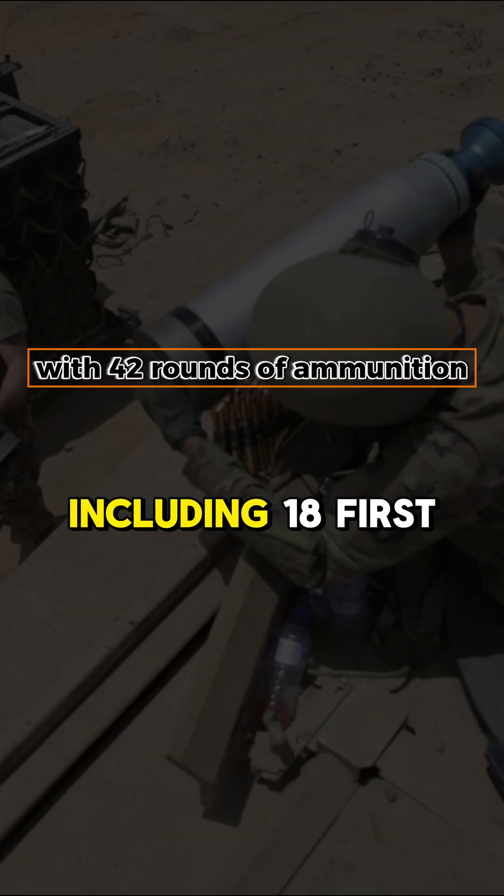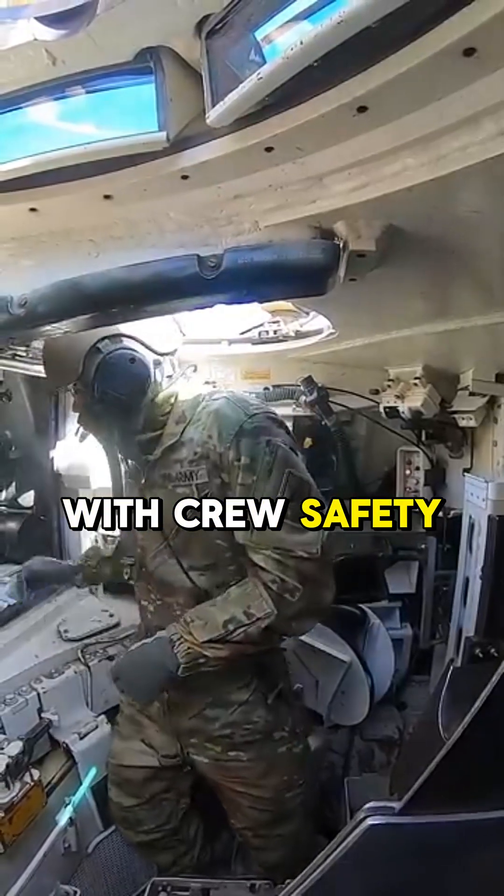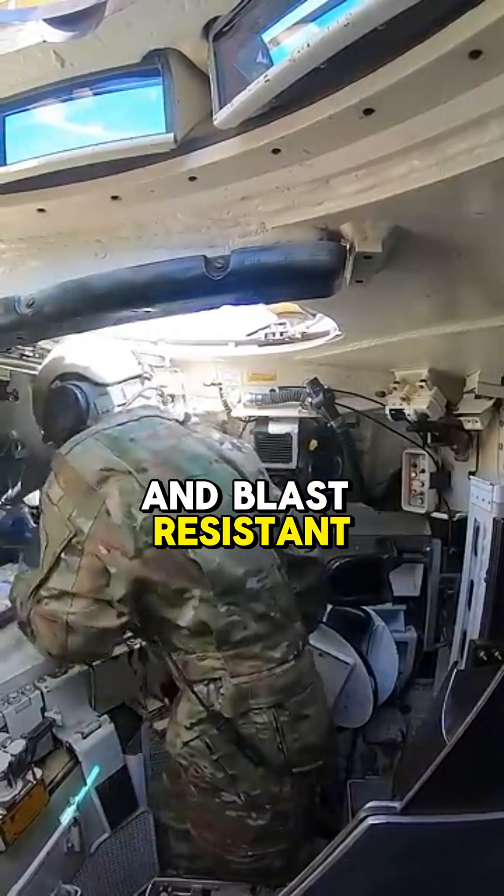With 42 rounds of ammunition, including 18 first-order ready rounds, the Abrams balances sustained firepower with crew safety, storing excess shells in blast-resistant compartments.